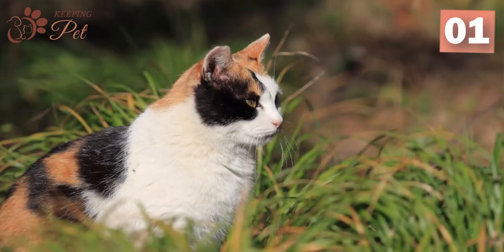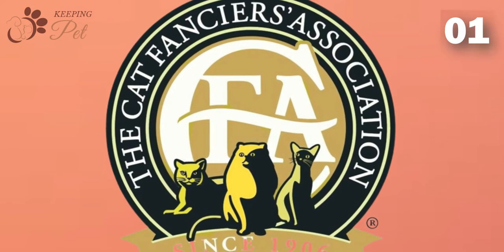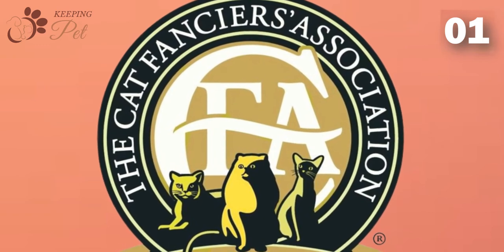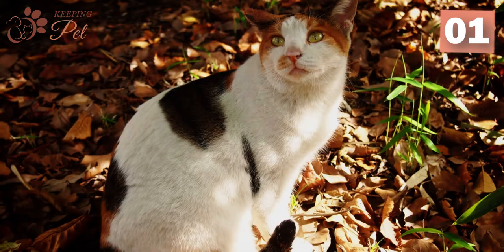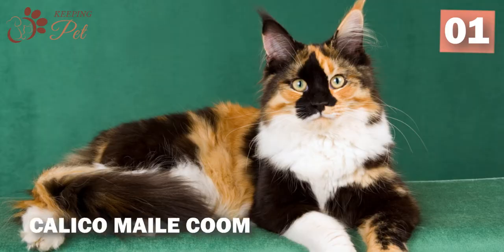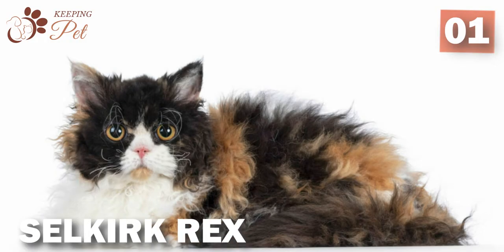Calico is not a cat breed but rather a coat pattern that is present in many different cat breeds. According to the Cat Fanciers Association Color Prefix Chart, 19 cat breeds feature the calico pattern. Among these calico cat breeds, Calico Maine Coon, Persian, Norwegian Forest Cat, and Selkirk Rex are the most popular.